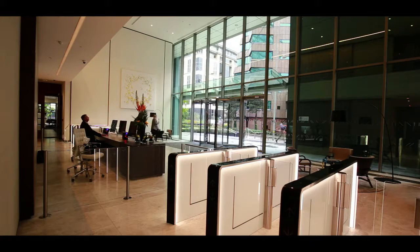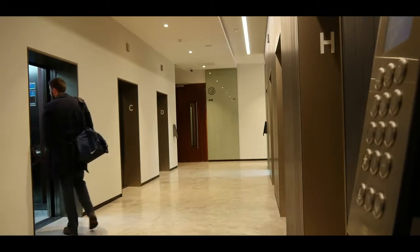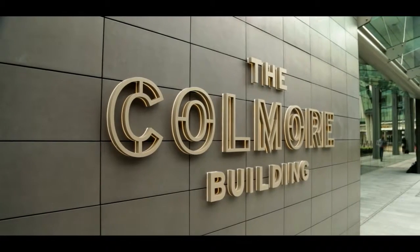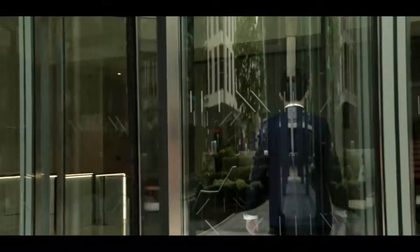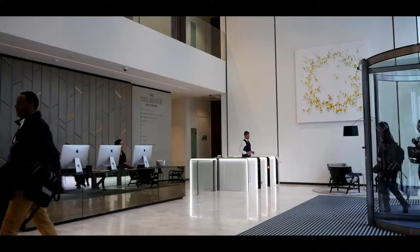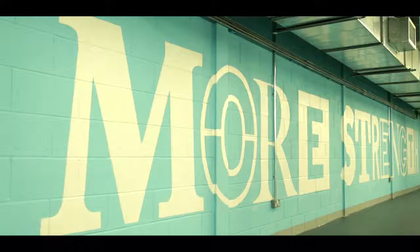The first thing that attracted us to the Colmore Building was that the bones of the building are excellent. It's got great natural light, it sits on a great site, it's well connected. All of those things are fundamental, so we saw this as a building which we could enhance by adding 21st century amenities. We've invested over three and a half million pounds in the enhancement program because we understand that forward-thinking employers need to offer more in the workplace.